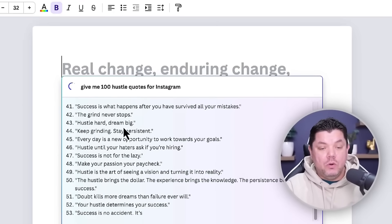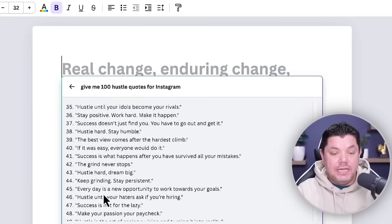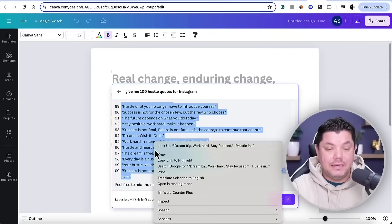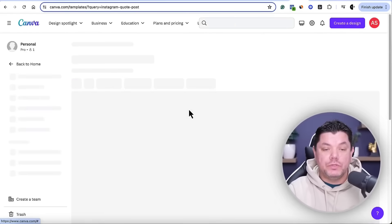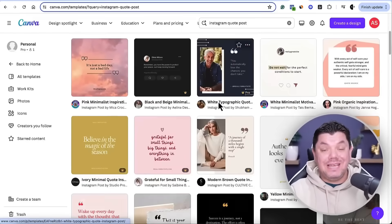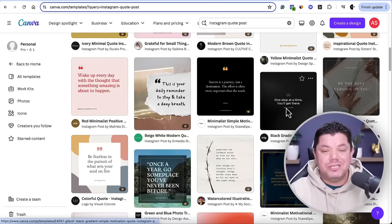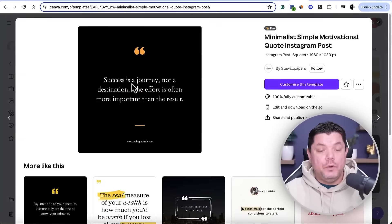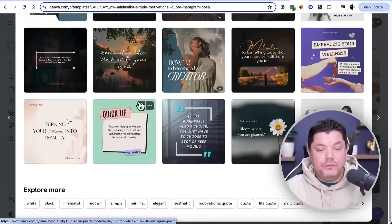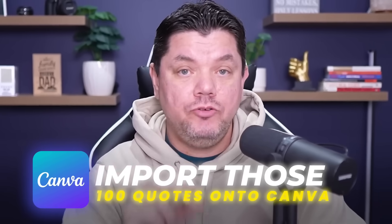Canva is going to create all these different hustle quotes — literally 100 of them. Once it finishes, copy all 100 quotes. Then go back to Canva and type 'Instagram quote post' in the search bar. This gives you all these different templates. If you have the paid version you can use Pro templates, but the free ones are very similar. Click onto a template you like and click 'Customize this template.' Then I'll show you how to add 200, 300, 400, all the way up to a thousand posts.